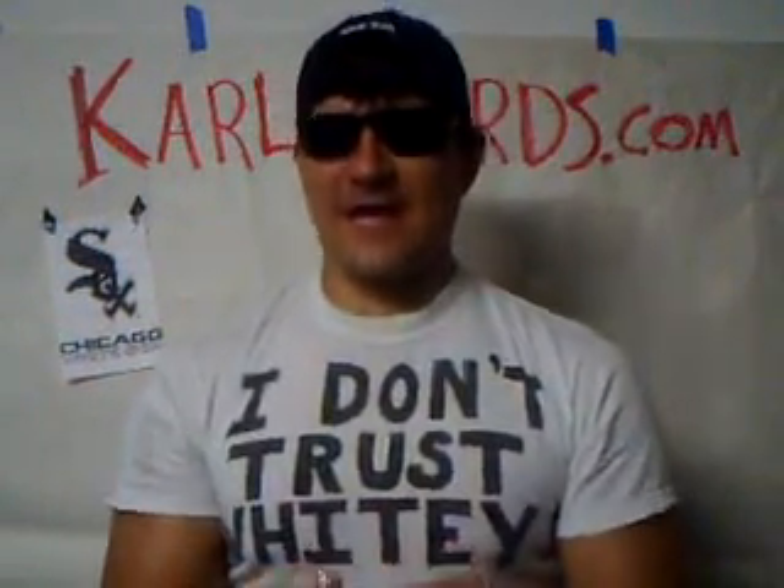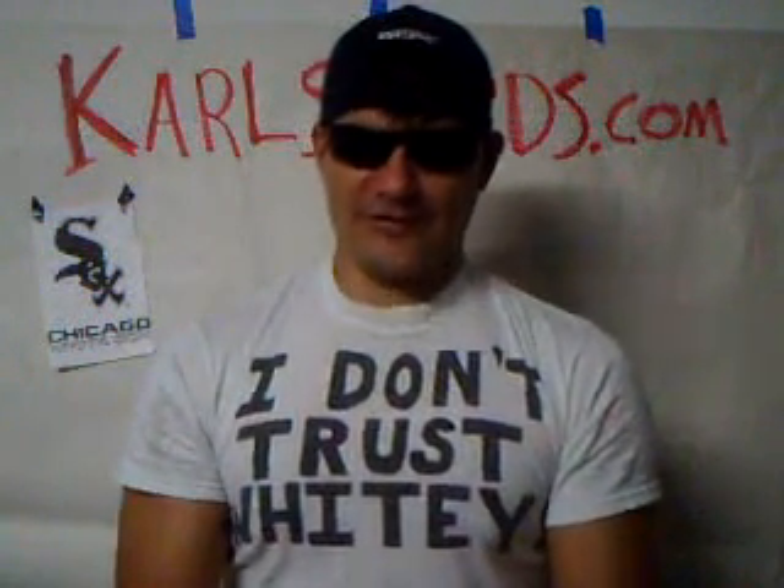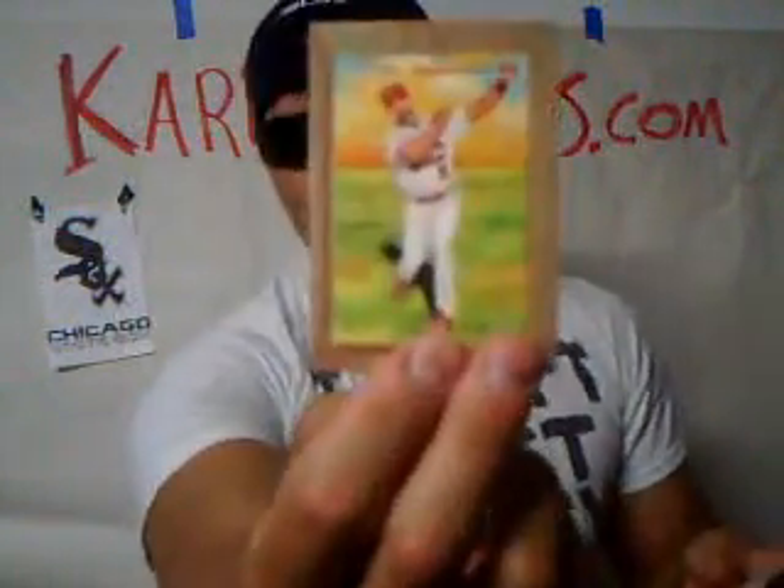Next we've got our last pack here, so the eighth pack. Do I consider this the bonus pack? Seven packs plus one bonus pack in the Blaster Box? I will consider this the bonus pack and see what we get. Pujols! Woo! There we go.